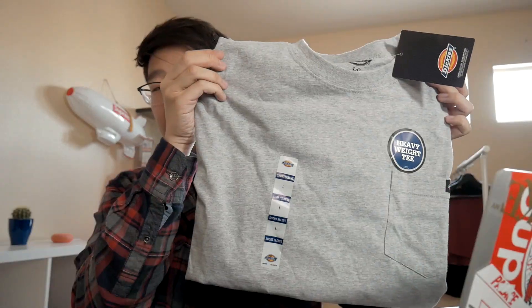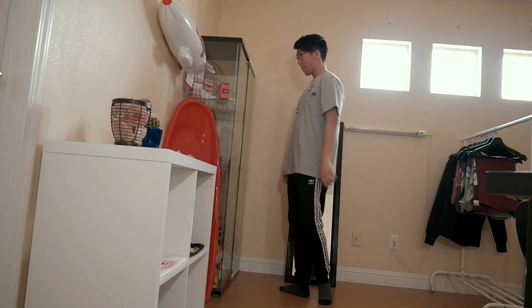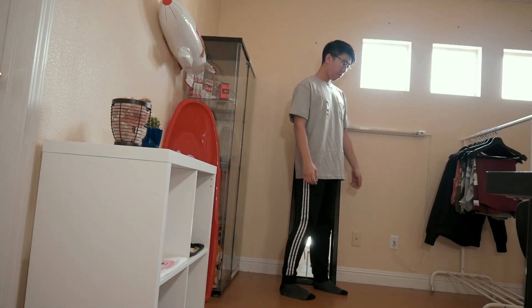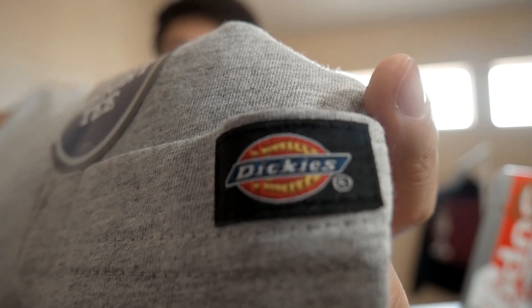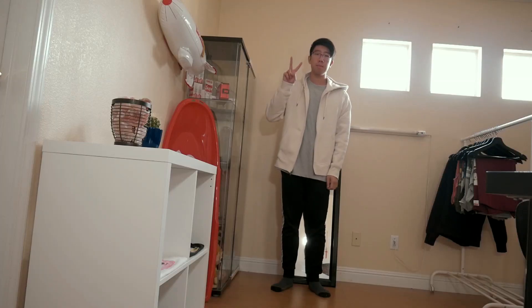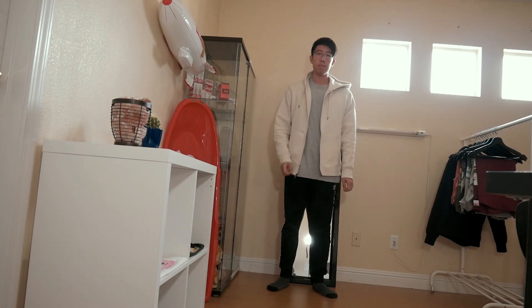So let's get into it. The very first tee is actually the cheapest one of the three t-shirts today, and it is the Dickies heavyweight t-shirt. The first thing I want to note is that it has a pocket — it is a pocket tee. And it obviously has a little Dickies patch right there, as you guys can see. So that can be a pro or a con depending on if you like the logo or not. For the fit, I would say it is slightly big, a little bit bigger than your true size t-shirts, but not too big — it looks good.